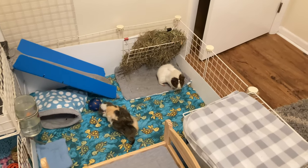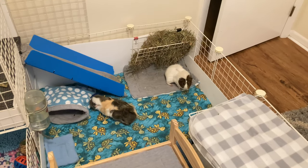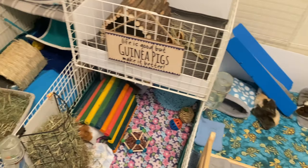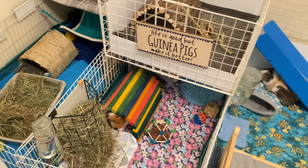Hey guys, so today's video is going to be everything that I have for my guinea pigs, so let's jump right into today's video.